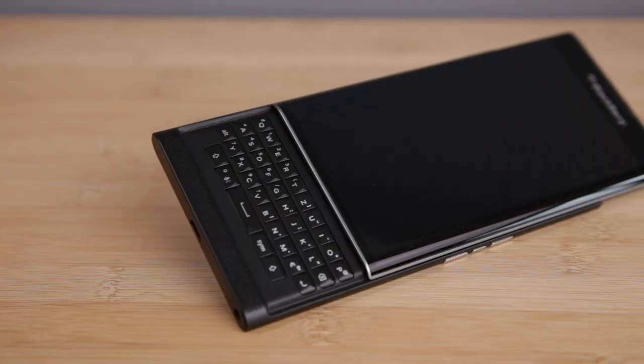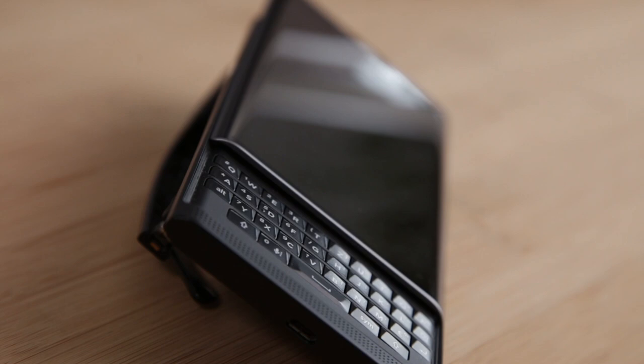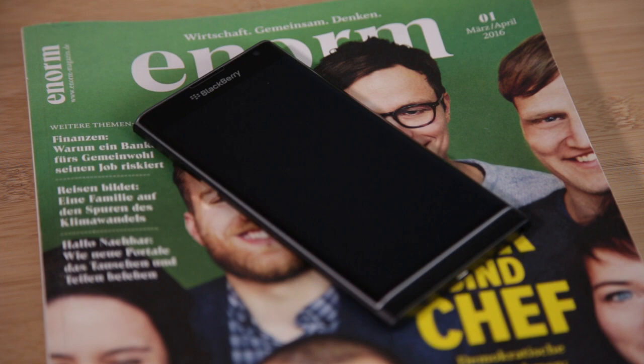Let's start off with the good things. The number one thing that I like about this phone is the design. In my opinion, this is one of the most beautiful phones BlackBerry ever produced, or any manufacturer ever produced. The dual curved screen on the front, the front facing speaker, the soft touch material backing, the slide out keyboard.